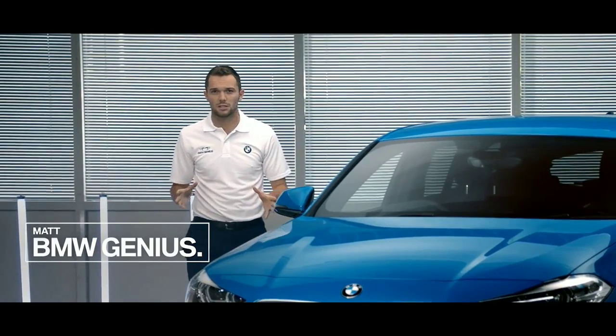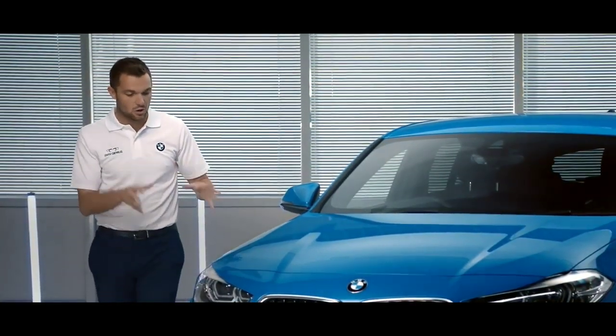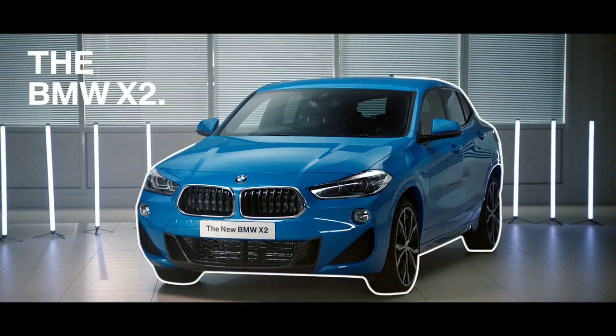Hi, my name's Matt. I'm a product genius here at BMW UK and today I'm going to be taking you around the first ever BMW X2.